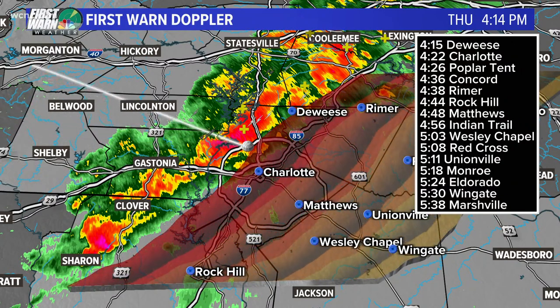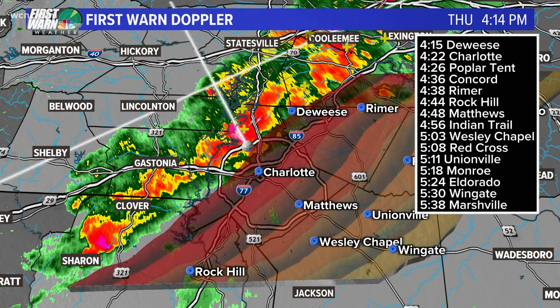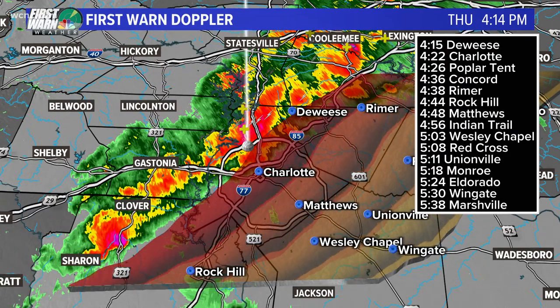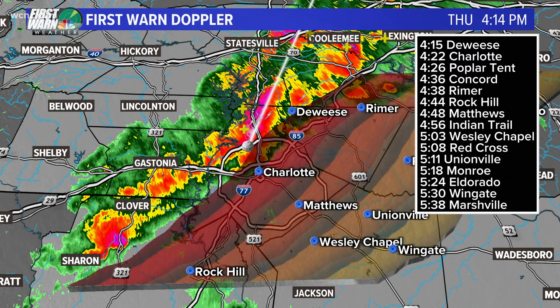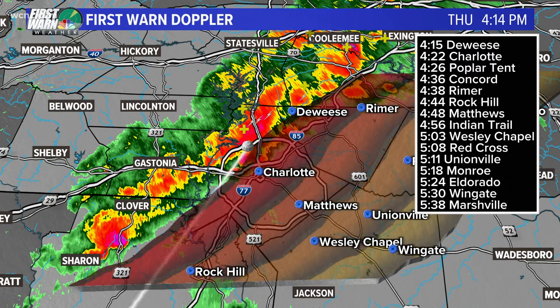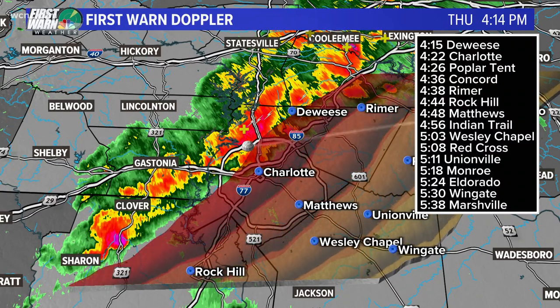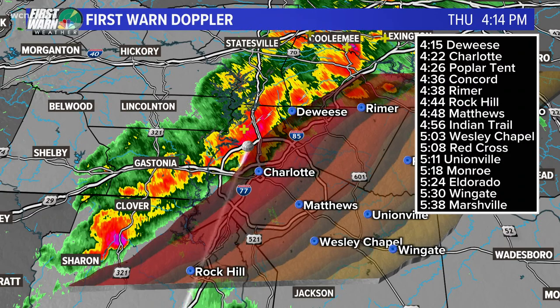We are under a tornado watch until six o'clock. But the good news is once this line moves through, you're in the clear for severe weather. That is pushing off to the east at about 30 to 35 miles per hour. So Rock Hill around 4:45, Matthews closer to 4:50, and then towards Red Cross, Unionville, Monroe, Wingate, Marshville between 5 and 5:30.